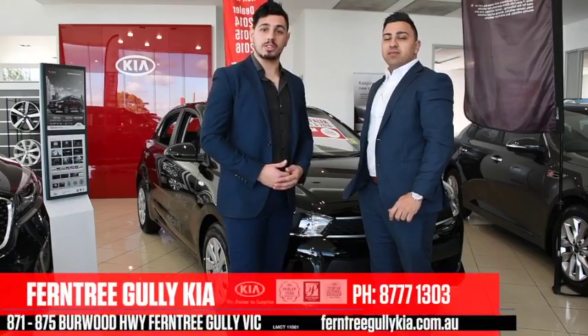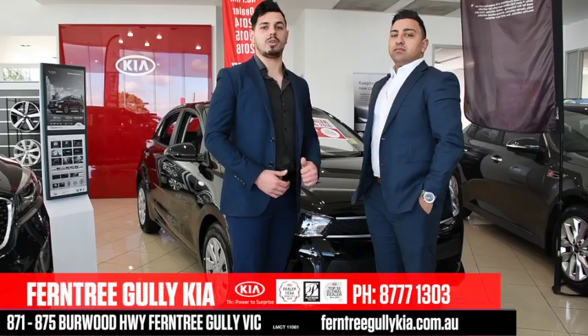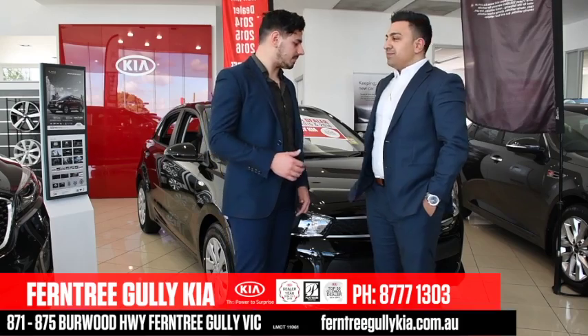So if you're looking for the perfect city cruiser that's packed with tech, safety features, and is a pinnacle of style, check out the Kia Rio. Come on down and see Johnny at Fentry Kelly Kia for a deal you can't miss.